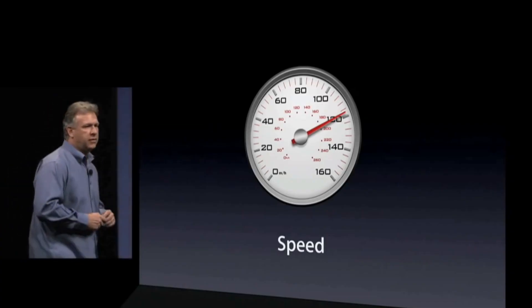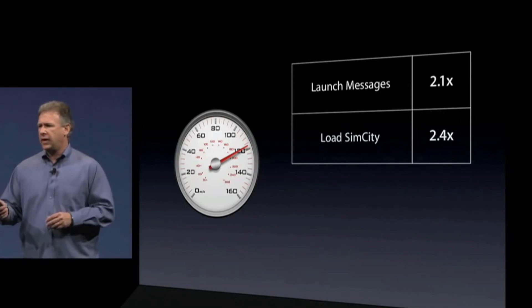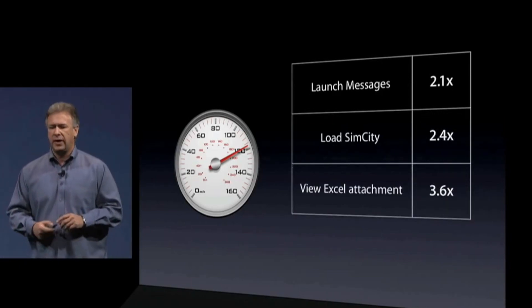Apple admitted the S meant speed, and with the new processor and iPhone OS 3.0, they were promising speeds two to four times faster than the iPhone 3G — 2.1 times faster, 2.4 times faster, 3.6 times faster, 2.9 times faster. This is a really fast iPhone.